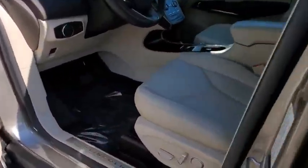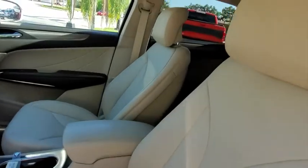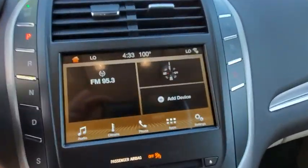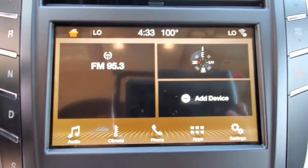leather wrapped steering wheel, Bluetooth, power steering, adjustable steering wheel, cruise control, auto dimming rear view mirror, keyless start, floor mats, aluminum wheels, four wheel disc brakes.